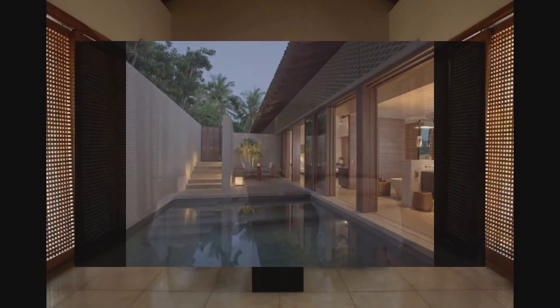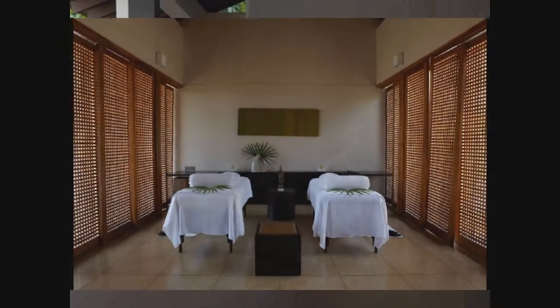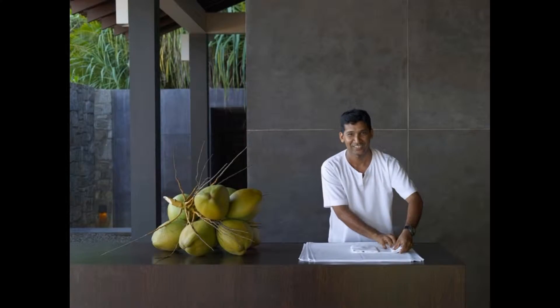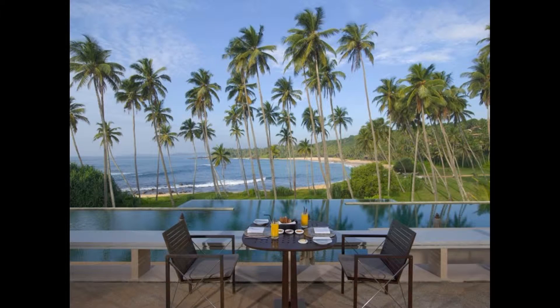Or watch it surfside, with your toes buried in the sand. Surfing and scuba diving suits all levels. There is also fishing, and spinner dolphin and whale watching trips. Giant turtles lay eggs in nearby beaches.